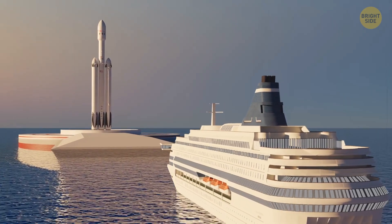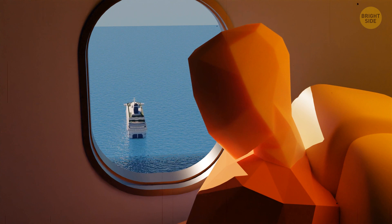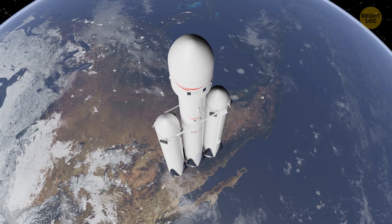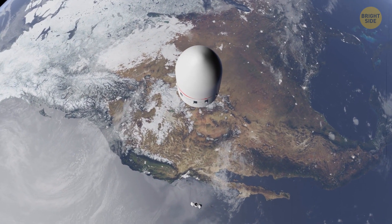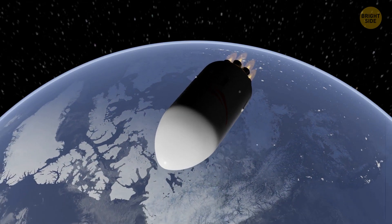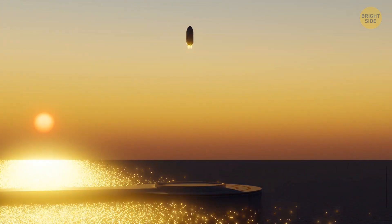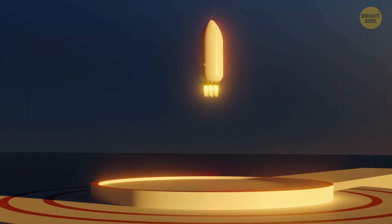You board a ferry that takes you to the rocket. Once you reach it, you take your seat along with the other passengers. Countdown. Ignition. The rocket takes off and reaches space, now traveling at about 16,800 miles per hour. When in orbit, the launch vehicle undocks from the passenger rocket and heads back to the landing station, where it will be refueled and prepared for the next launch. The rocket with the passengers uses its own engine to fly around Earth, re-enters the atmosphere, and lands on a platform on the water near Shanghai. This flight takes only 39 minutes, compared to the 15 hours a conventional airplane needs.